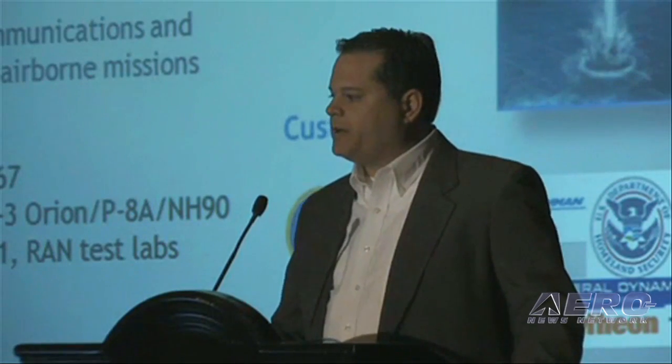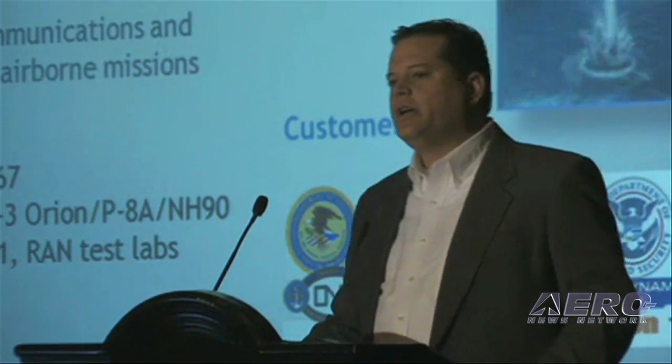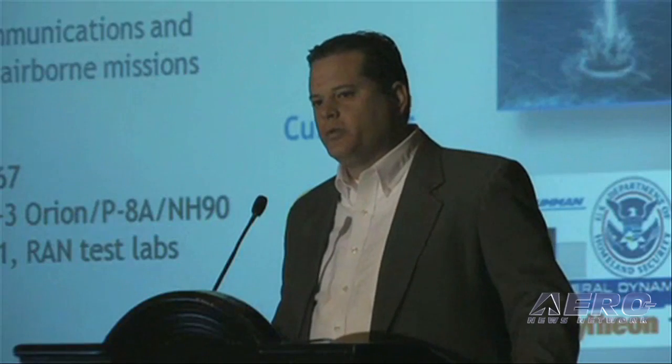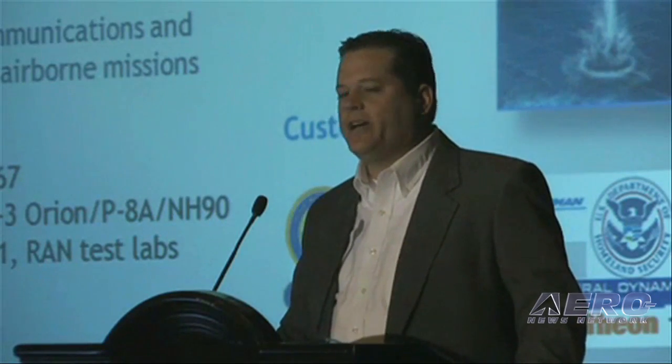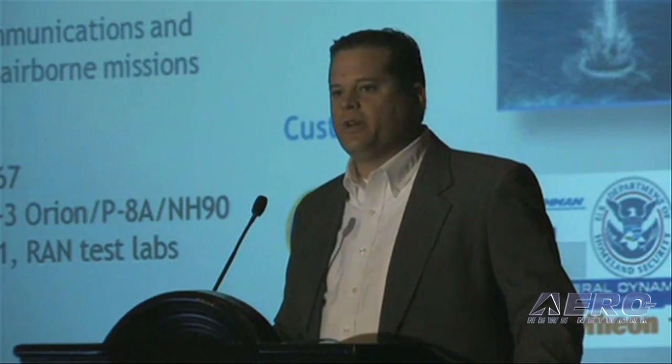The Flightline Systems Division is a leader in airborne receivers, simulation, and test sets. We are also a vigorous manufacturer and designer of aircraft instrumentation with a large dedication to the general aviation industry.